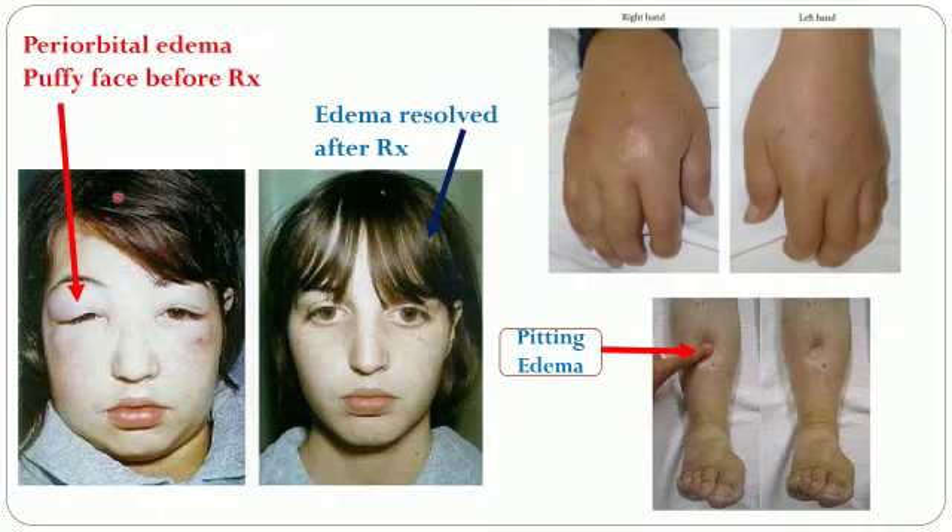This is pictures of a child having edema. The face is puffy and the eyes are swollen due to periorbital edema. This is after resolving — you can see the difference after treatment. The hands also show edema and the feet show pitting edema. This is how the patient would look if they have edema.